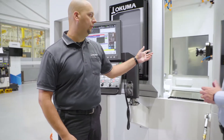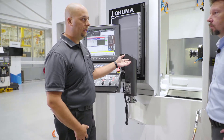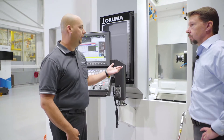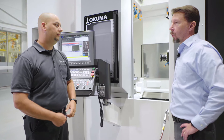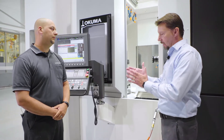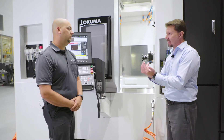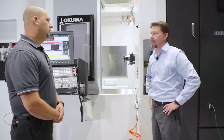The CAT 50 option with this machine as we see it right now is 12,000 RPM, 33 kilowatts of power and 302 Newton meters of torque. When we talk about Big Plus, that's dual taper, dual contact — you've got contact on the taper and contact on the face of the spindle itself. Why is that important to customers? Why does that matter?